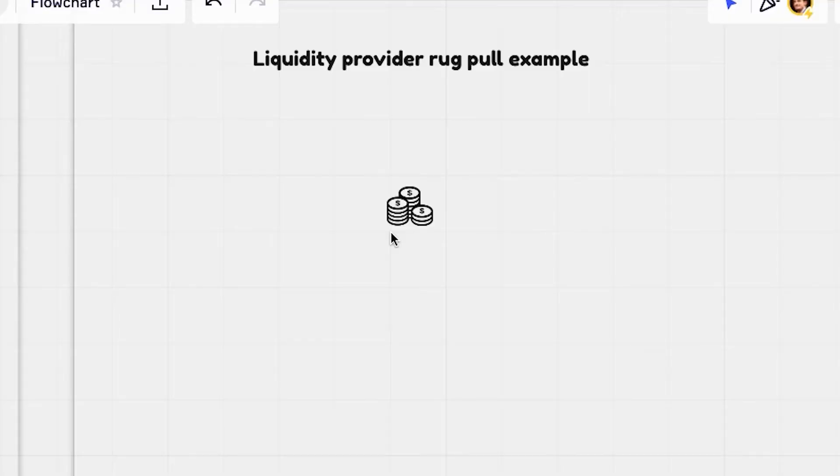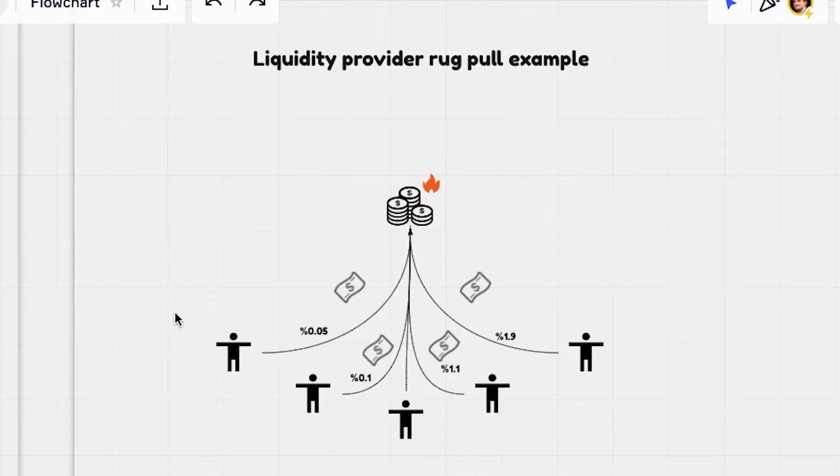The first type is called a liquidity provider rug pull. After a new token was created, it becomes popular and even garnered hype. Lots of people started to invest in it. Suddenly the creator dumps their stakes at once and cashes out the money. In the end, the investors are left with a useless and worthless token.